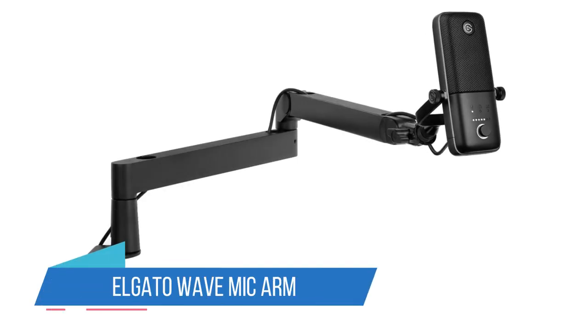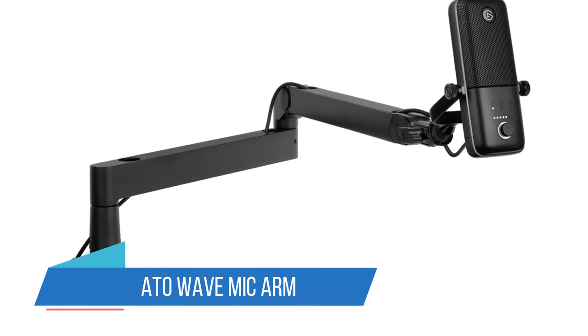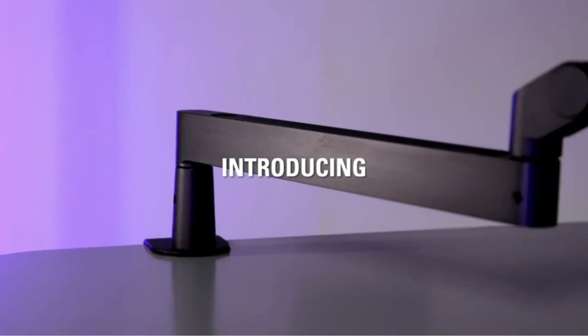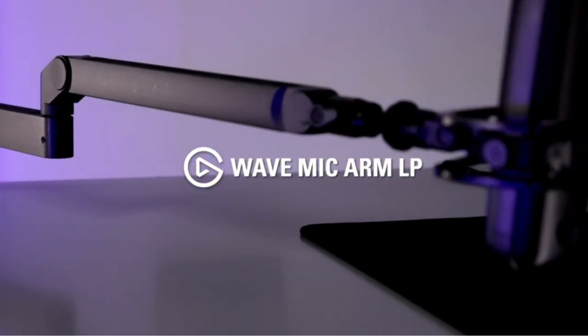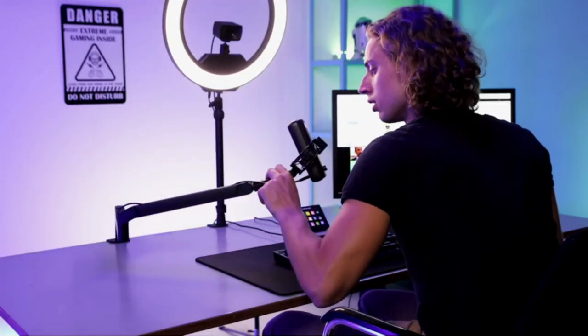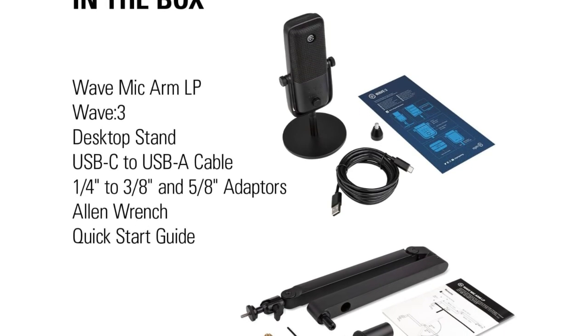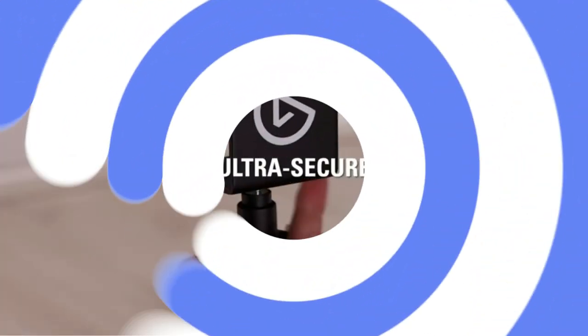5. Elgato Wave Mic Arm. Elgato Wave Mic is a microphone bracket designed to provide premium all-metal construction, torsion resistance, and a low-profile for unobstructed visibility. The fully adjustable bracket has a swivel base, hidden cable channels, and tension-adjustable hinges to adjust for wobble and drop resistance.